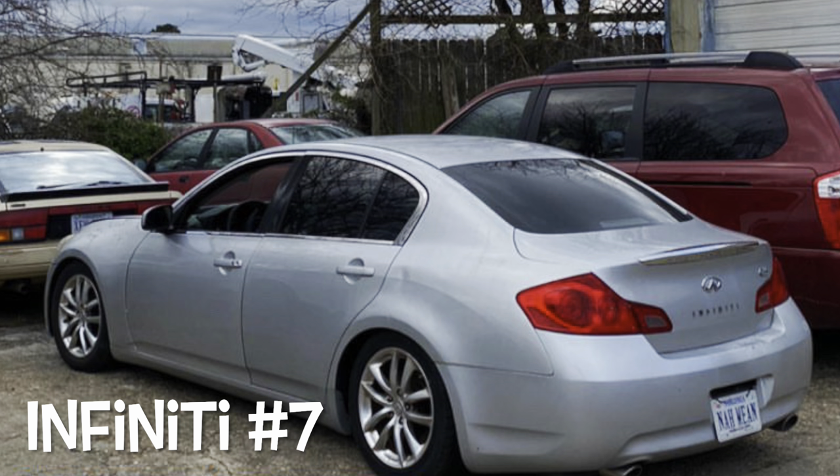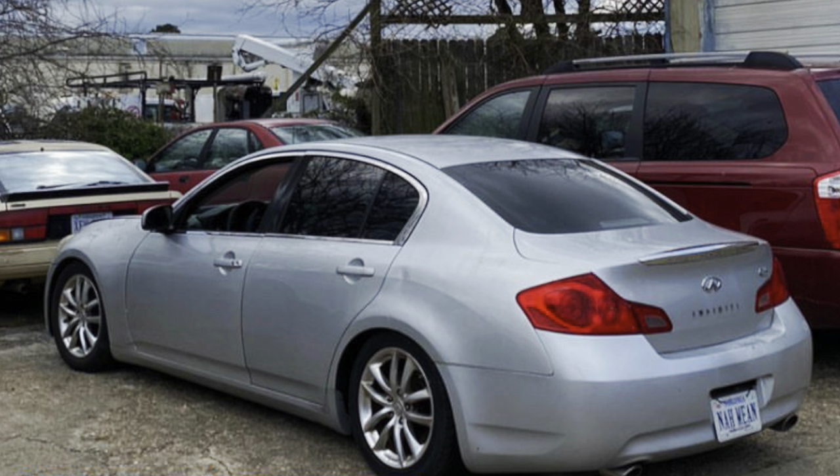Infiniti number seven was the 2008 G37 Auto. This car was a headache. I had issue after issue with this car. I dailyed it for a little bit, had transmission problems, had key problems. So I don't know if it's even still on the road now. I didn't do much to it besides throwing some 370Z Ray wheels on it, and I only had it for a few months. If I was to rate it, it's going to be like a 2.5.